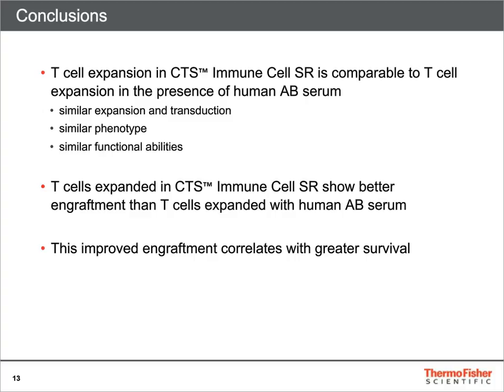Interestingly, in vivo we saw differences in engraftment that correlated with efficacy. Namely, T-cells grown in Immune Cell SR engrafted better and persisted longer than T-cells grown in medium supplemented with human AB serum. This improved engraftment and persistence correlated with a more durable tumor control.